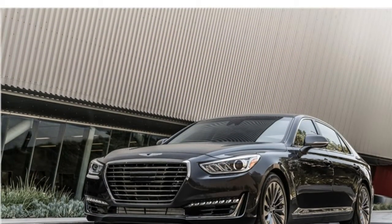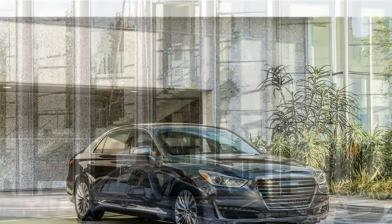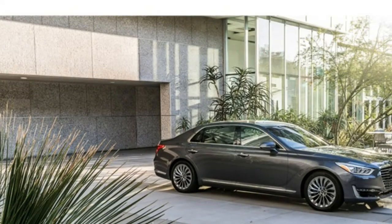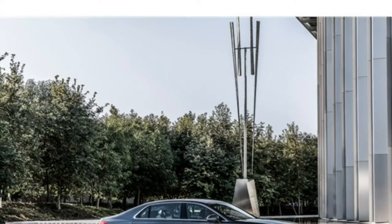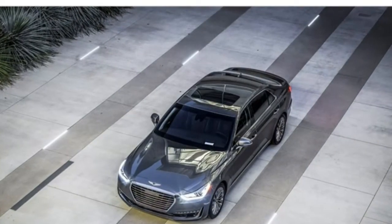A 310-horsepower 3.6-liter V6 engine powers the 2018 Enclave, paired with a 9-speed automatic transmission. The Enclave gets up to 18 miles per gallon in the city and 26 miles per gallon on the highway with standard front-wheel drive, which is good for the class.